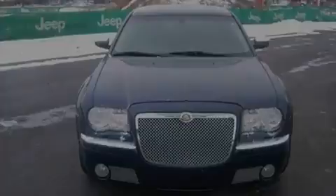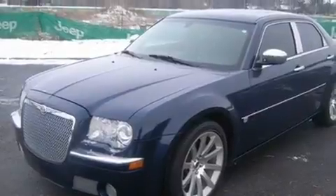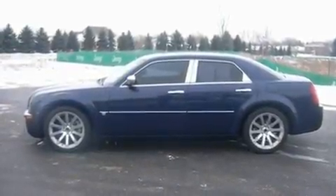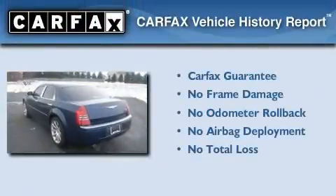It has a 5.7-liter 8-cylinder engine and a 5-speed automatic transmission. Its top features include an auto-dimming rearview mirror and much more. Not to mention that this Chrysler qualifies for the Carfax Buyback Guarantee.